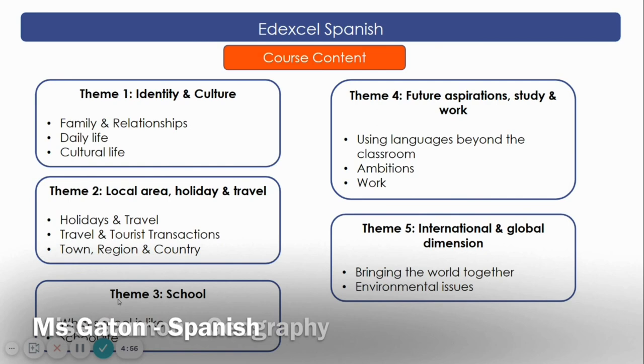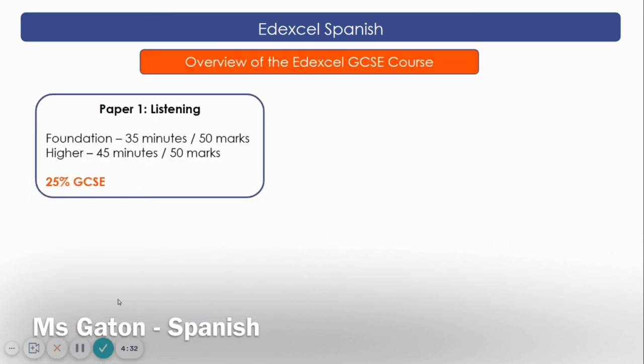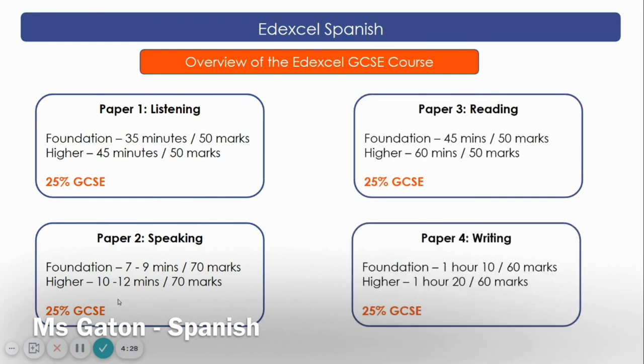At GCSE Spanish we follow the Edexcel board and you can be entered either for Foundation or Higher tier. The following themes are studied: Identity and Culture, Local Area, Holidays and Travel, School, Future Aspirations and Work, and International and Global Dimension. There are four exams. The listening exam will last 30 minutes for Foundation tier and 40 minutes for Higher tier — most questions will need an answer in English but there will be some in Spanish as well. The reading exam will be a variety of questions requiring both English and Spanish responses, and will also include translation into English, lasting 45 minutes for Foundation and one hour for Higher. The writing exam will last 1 hour 10 minutes for Foundation and 1 hour 20 minutes for Higher.